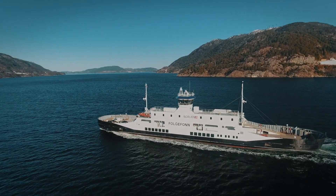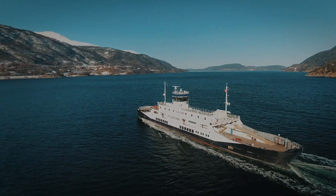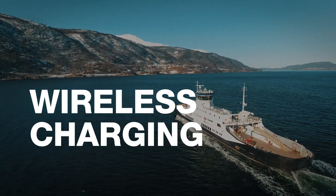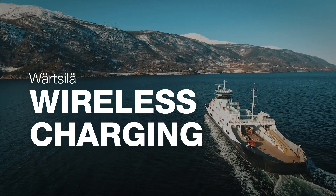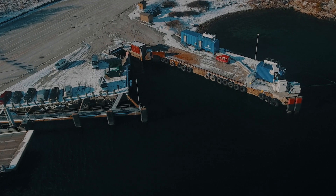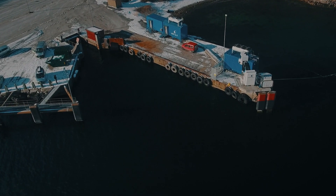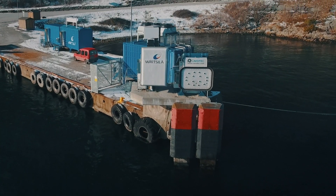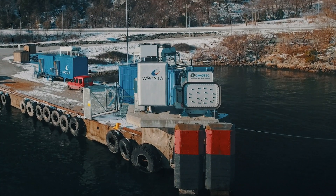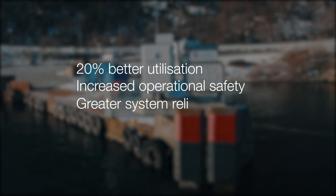MF Folgifon is the world's first coastal ferry operating with automated mooring and wireless charging from shore. By eliminating any cable connection, Vertzilla's system represents a breakthrough for safe and reliable fast charging of electrical vessels. The system offers up to 20% better utilization of available charging time, increased operational safety and greater system reliability.